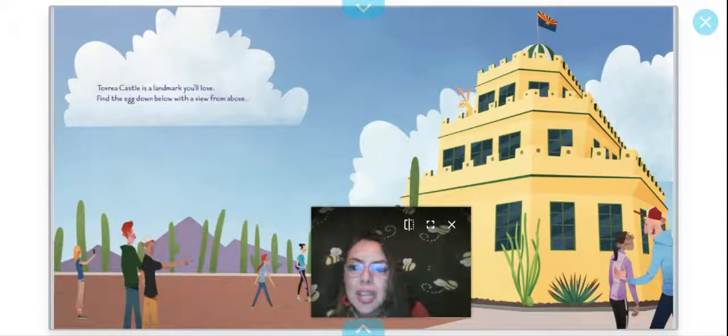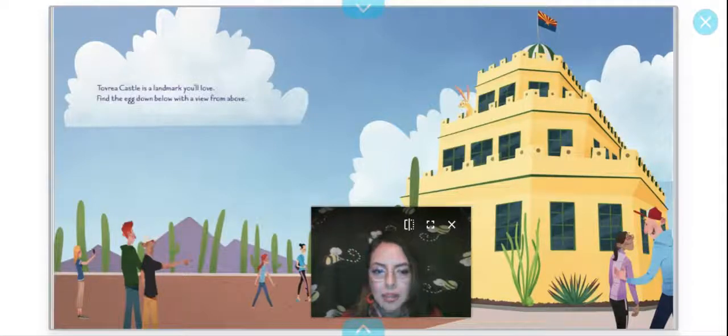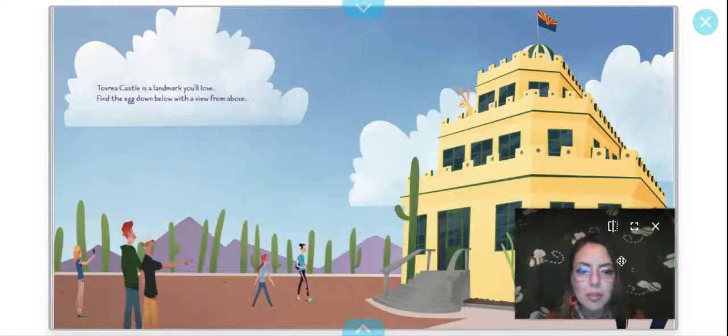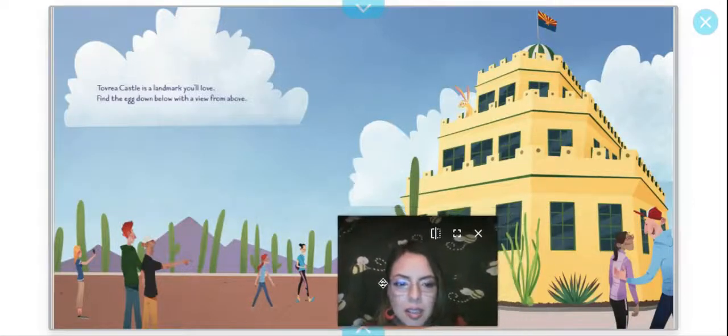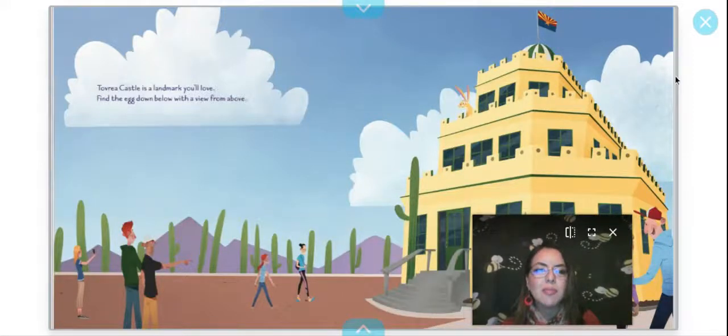Tovrea Castle is a landmark you'll love. Find the egg down below with the view from above. Let's see — nothing right there. Let me move. Do you guys see the egg? Hmm — maybe it is behind me. Oh! It was right there. Do you guys see it? Camouflaged again with the grain of the plant. I like this book.